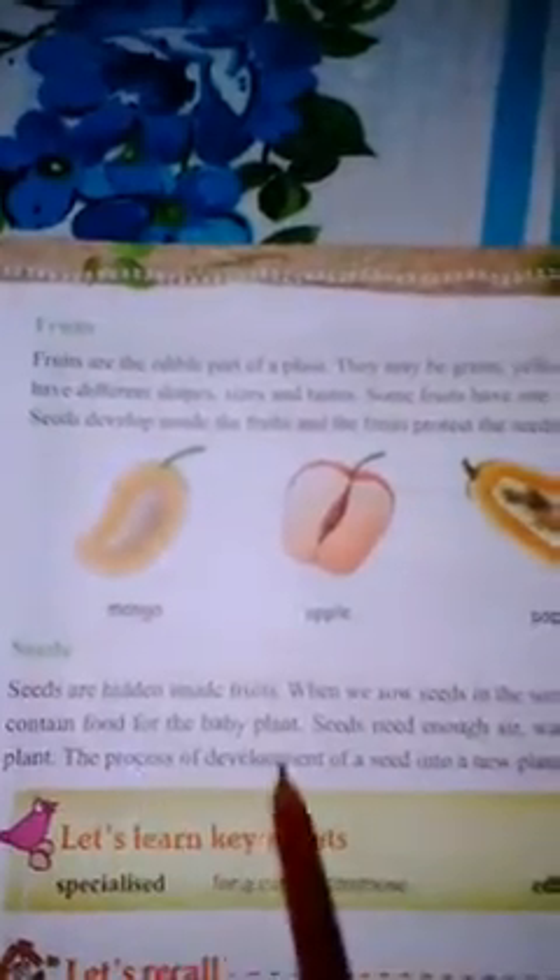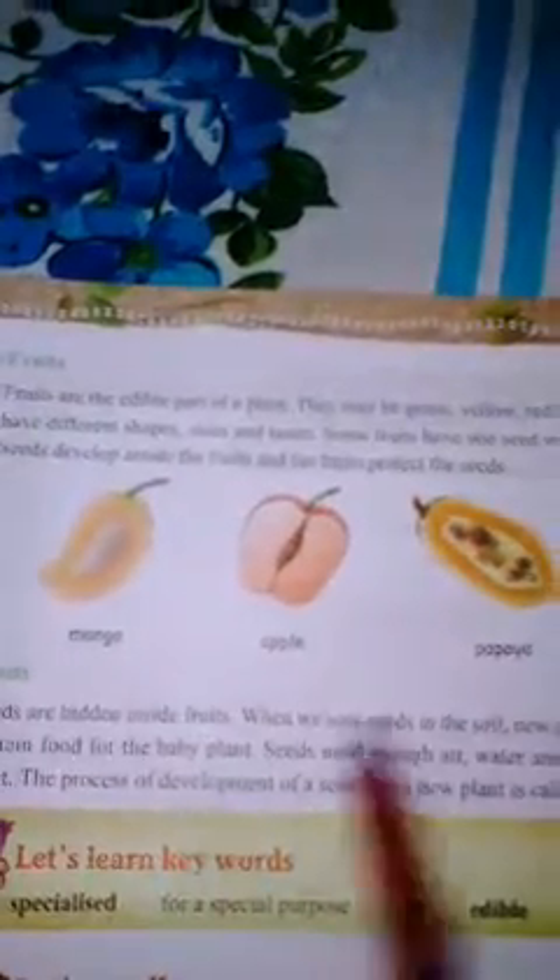The process of development of seeds into a new plant is called germination. So students, Chapter 6 is now completed. In the next class we will do the exercise of the chapter.